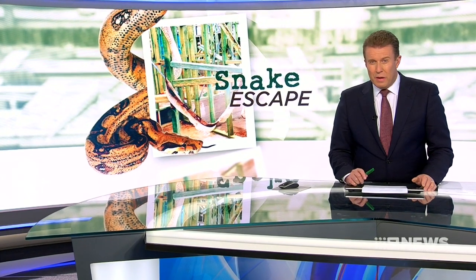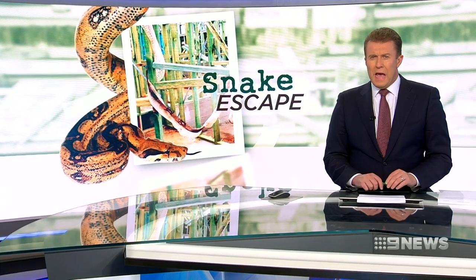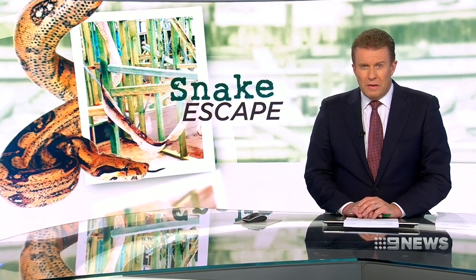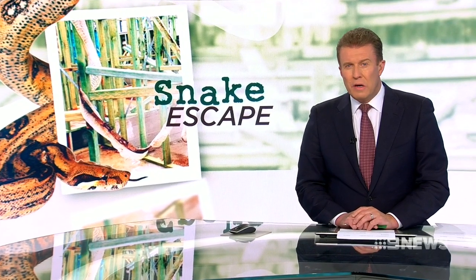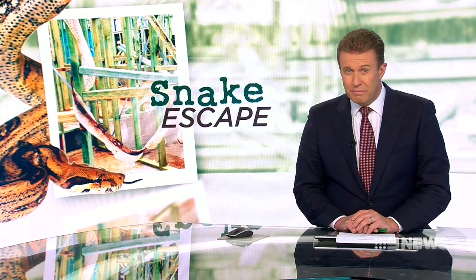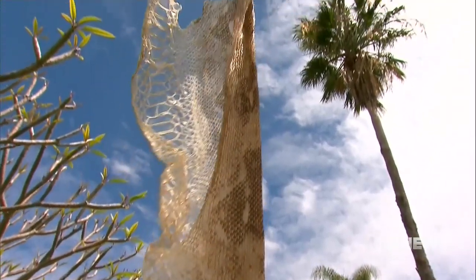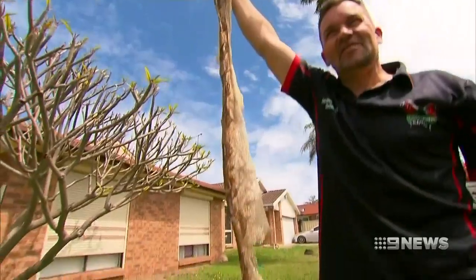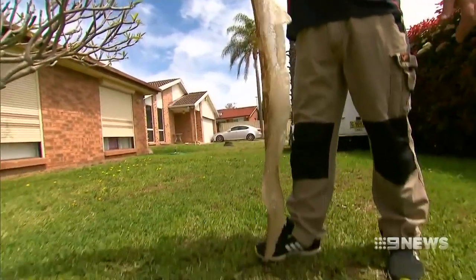There's a bandit on the loose in Sydney's south-west — a slippery escapee wreaking havoc and causing concern for local wildlife and pets. The two-and-a-half-metre-long boa constrictor left behind just one clue to its whereabouts. At two and a half metres long, this isn't your average reptile.